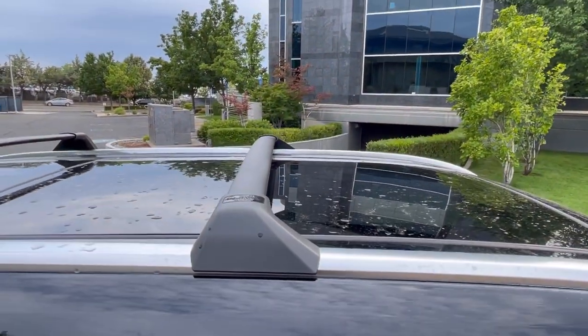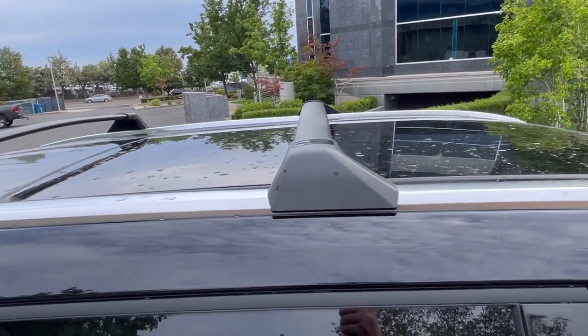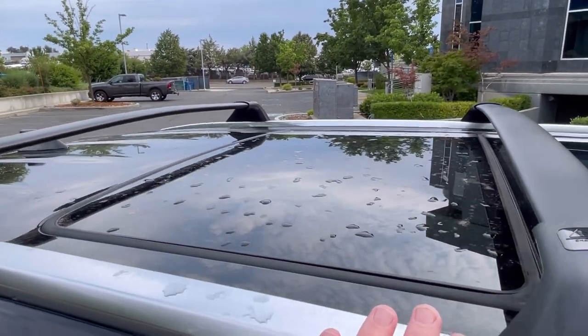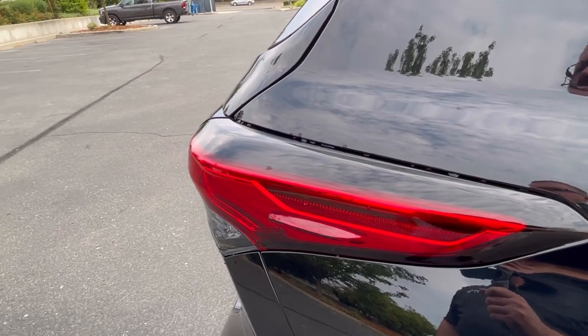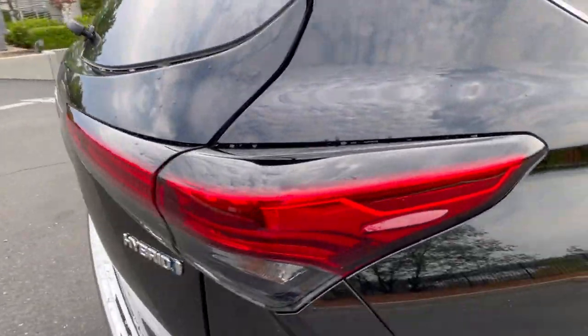The one thing the Platinum gets that you can't get at any other trim level is the panoramic sunroof. This one is also equipped with roof rack crossbars — they are fixed, they cannot move, and I think they support something like 150 pounds of weight. Continuing toward the back, there's a second wind vortex generator that scrubs off bad air and makes the driving tighter and nicer.